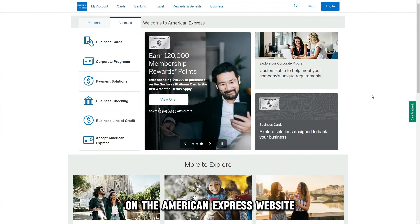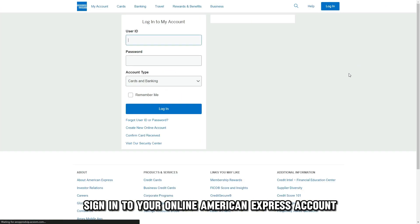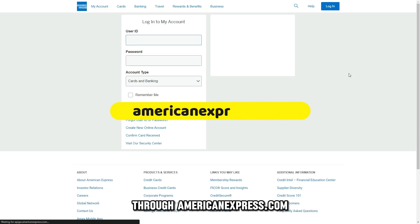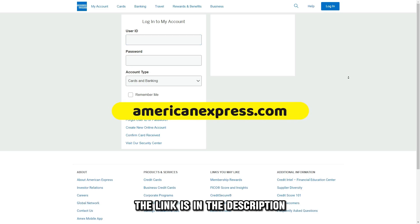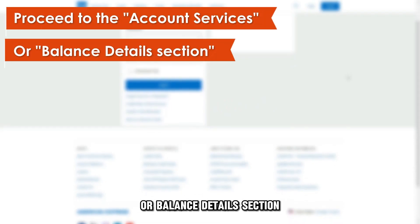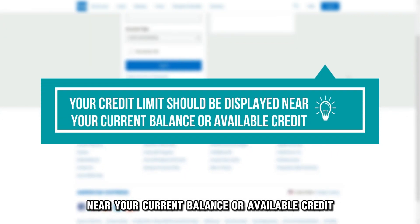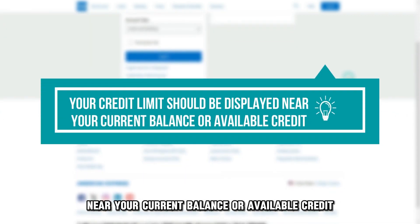Online, on the American Express website. Sign in to your online American Express account through americanexpress.com — the link is in the description. Proceed to the Account Services or Balance Details section. Your credit limit should be displayed near your current balance or available credit.